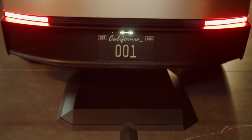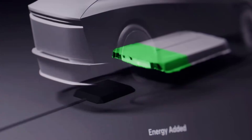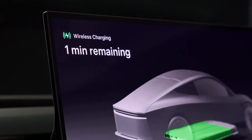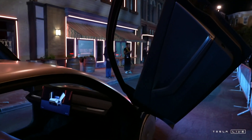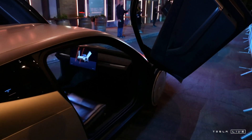Tesla has recently revealed more about its wireless charging technology, which is set to play a significant role in its upcoming autonomous vehicles, including the Robotaxi. The key feature is that these vehicles won't require any physical plug-in to charge, making the process fully automated, especially in a future where self-driving cars handle everything themselves.